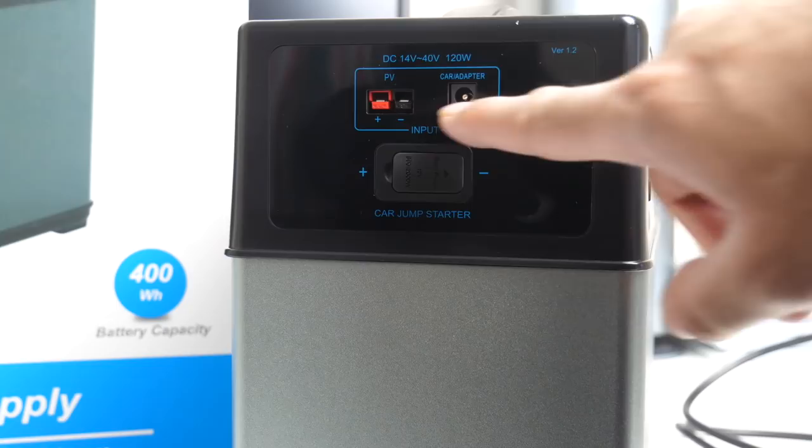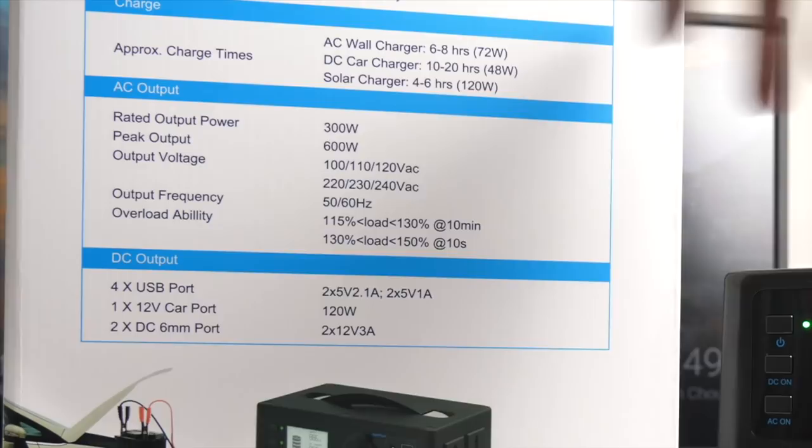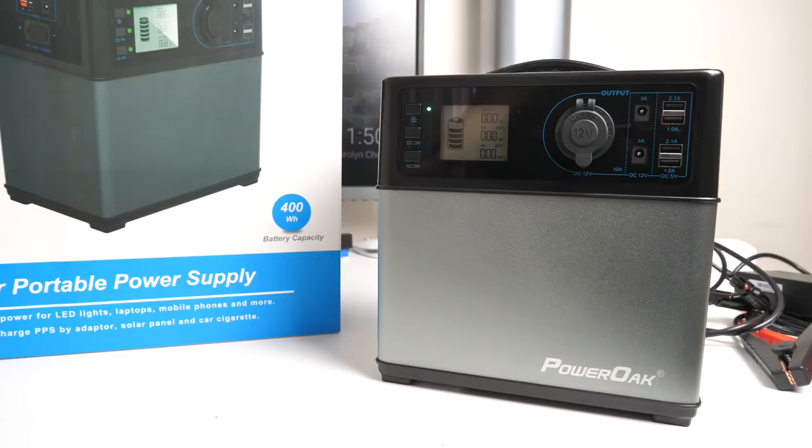On the back there is nothing, and on the side you have your car jump starter connection and some additional inputs on the top. Charge times: the AC wall charger takes 6-8 hours, the DC car charger takes 10-20 hours, and the solar charger takes 4-6 hours. Note that the solar charger is not included and must be purchased separately.